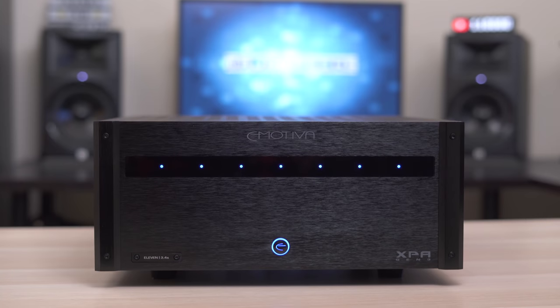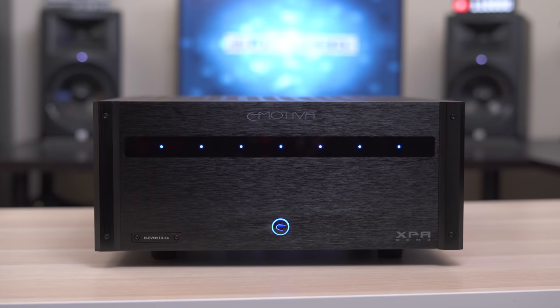What's up guys, it's Chris Majestic and today I want to talk a little bit about the benefits of a dedicated home theater amplifier and give you my thoughts on the Emotiva XPA11 Gen 3.